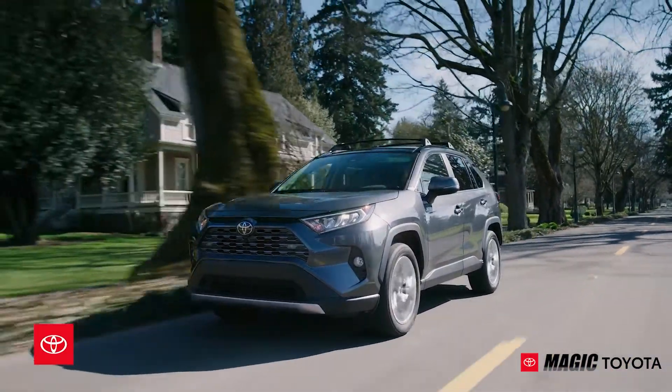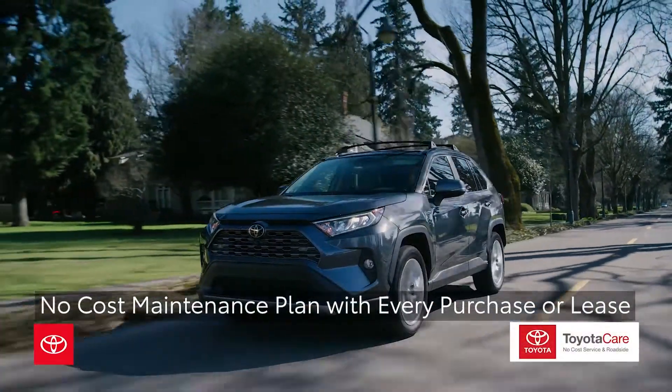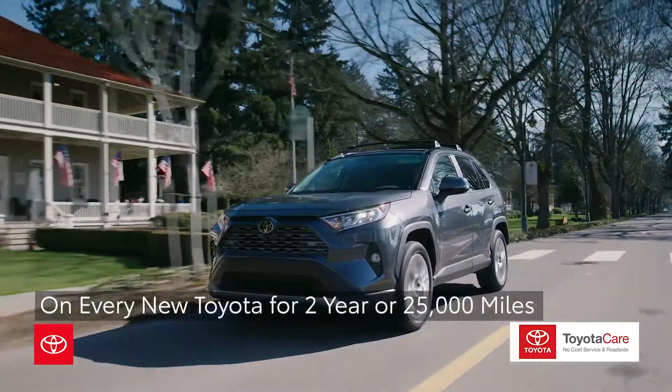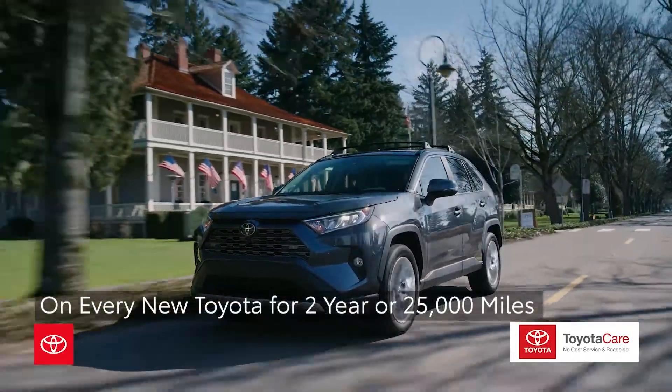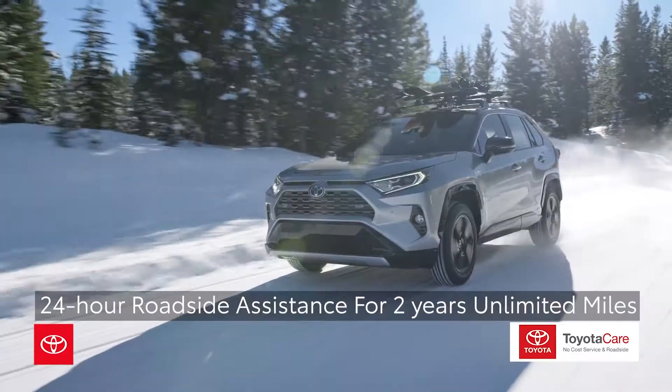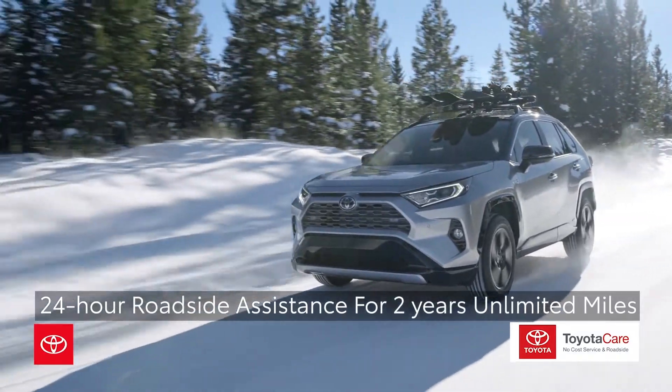All new Toyotas come standard with ToyotaCare, a no-cost maintenance plan with the purchase or lease of every new Toyota for two years or 25,000 miles, whichever comes first. 24-hour roadside assistance is also included for two years and unlimited miles.